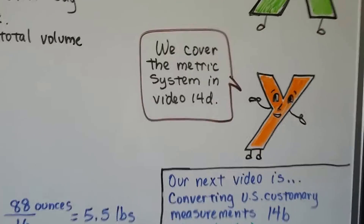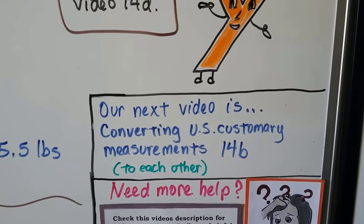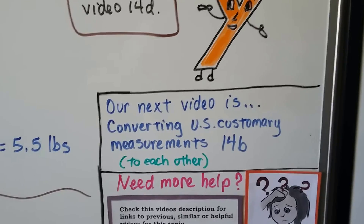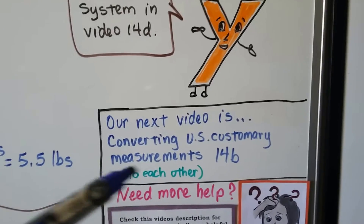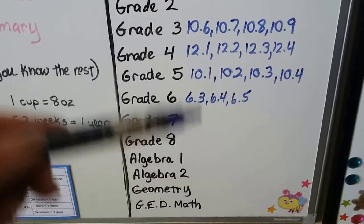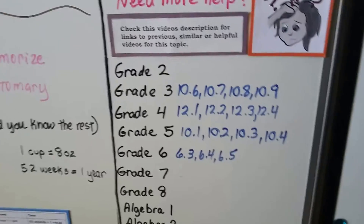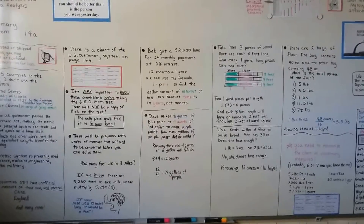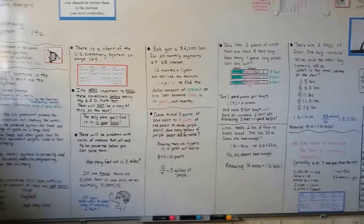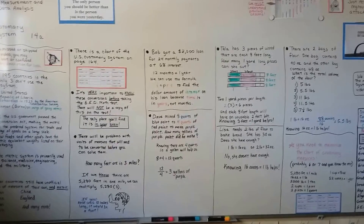We're going to cover the metric system in video 14D, coming up. We're at 14A now. Our next video is converting U.S. customary measurements — that's Lesson 14B — where we'll be converting them to each other, like inches to yards and miles. There will be links to helpful videos covering the U.S. customary system at the grade school level. So let's do Lesson 14B next, then you can do the skill focus. Start memorizing this chart — write it in your spiral or somewhere obvious. I'll see you next time. Bye!